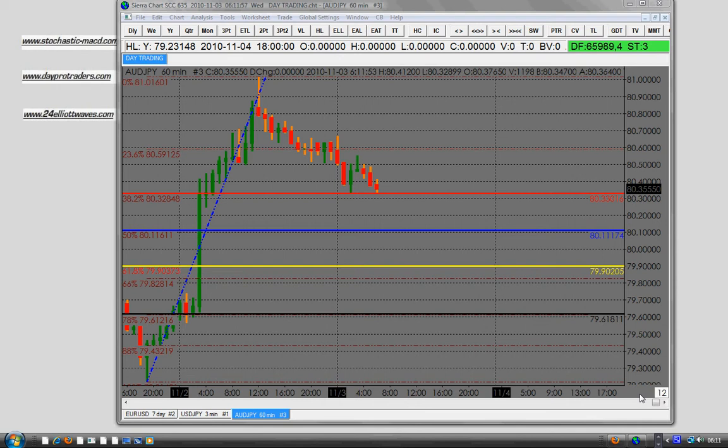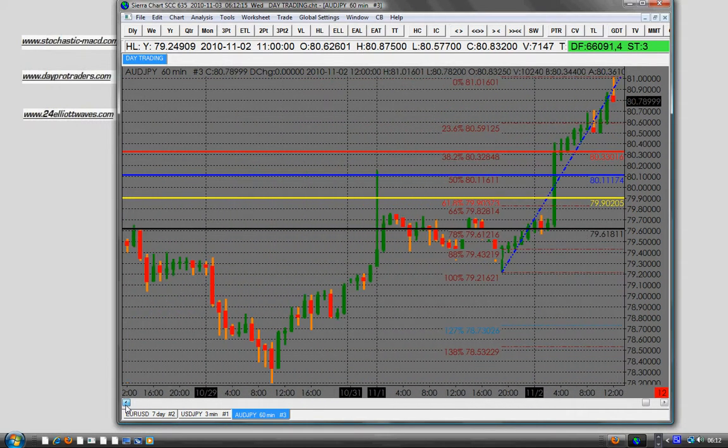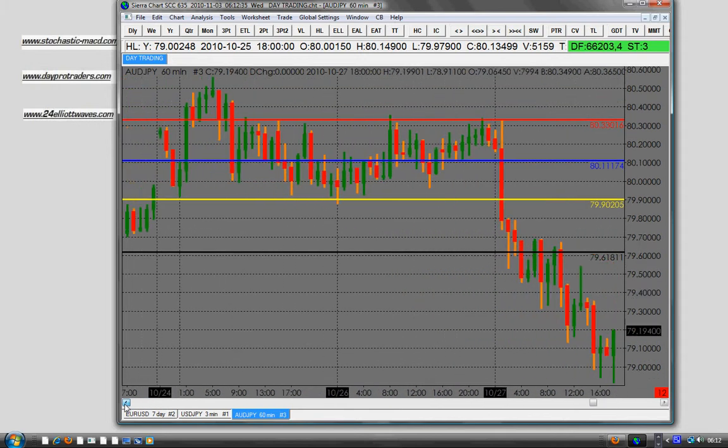In order to certify a level as a support level, we would prefer the price to touch it at least twice in the past. So this red line here is a kind of support level. A support level can in the past have been a resistance level, so a resistance level can become a support level. The price touched the red line in the past, so it's a very important level — there was some sentiment at that price level in the past, and it's a level we need to pay attention to.